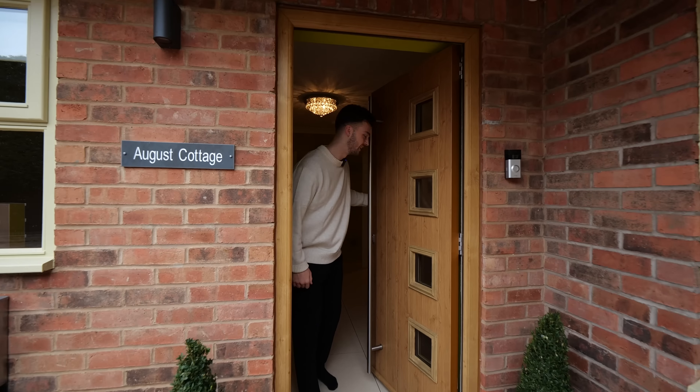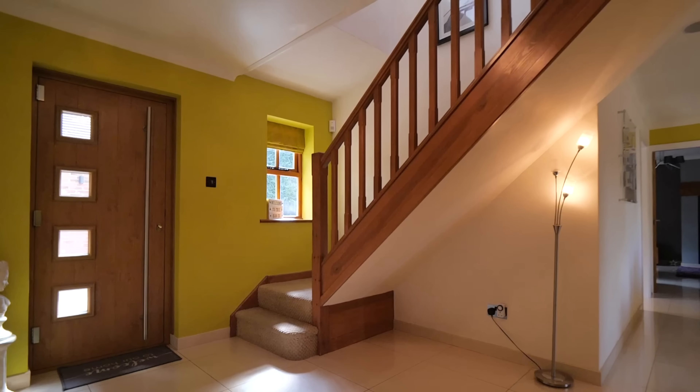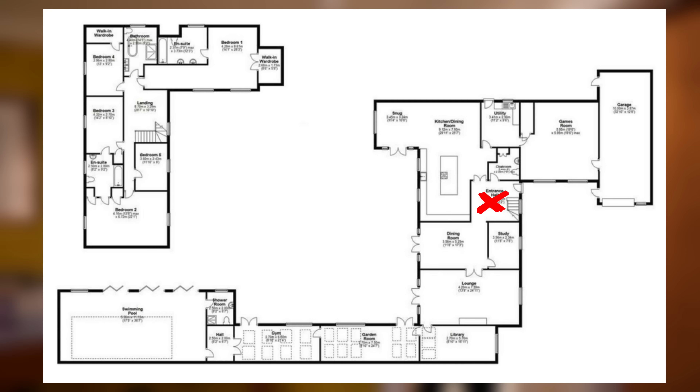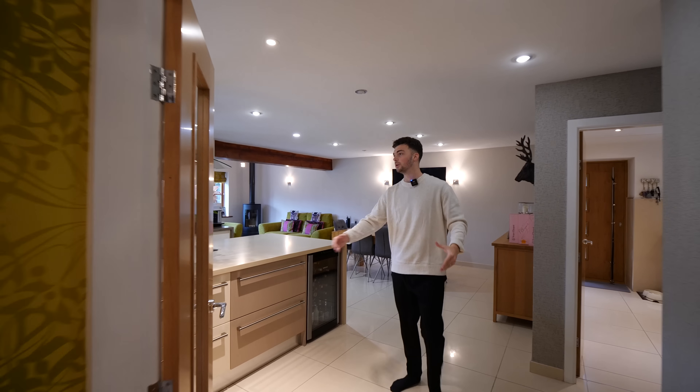Come on in, welcome inside. We have the powder room just here. We'll stick a floor plan up so you can get your bearings. Then come through these double doors into a beautifully open kitchen.